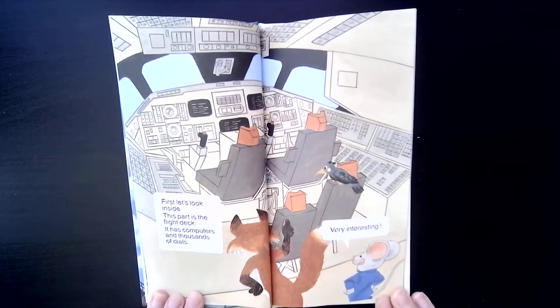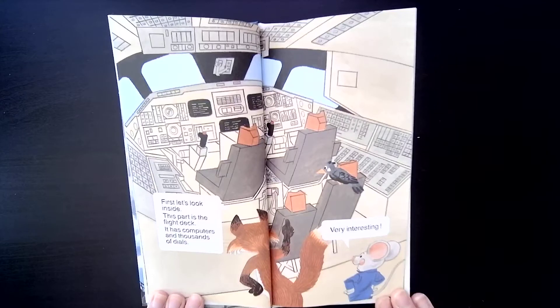First, let's look inside. This part is the flight deck. It has computers and thousands of dials.